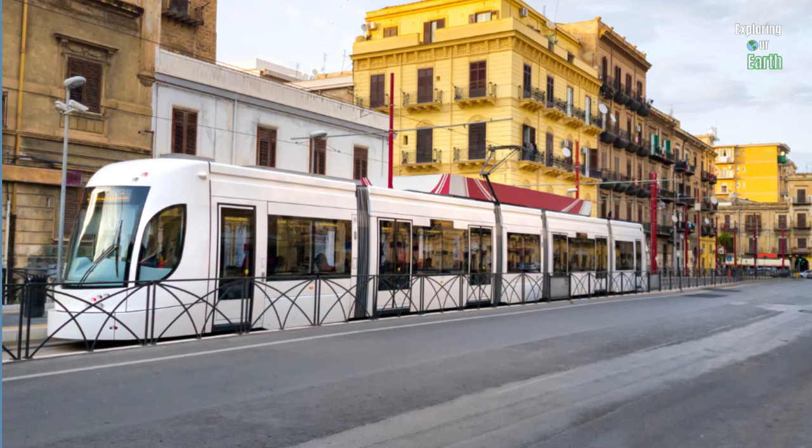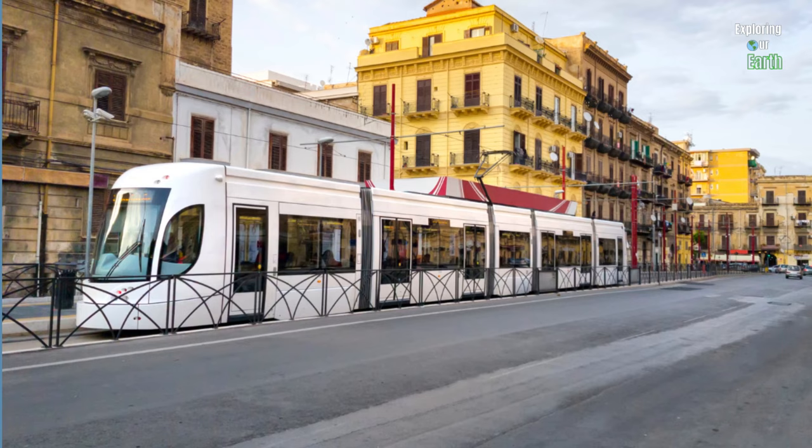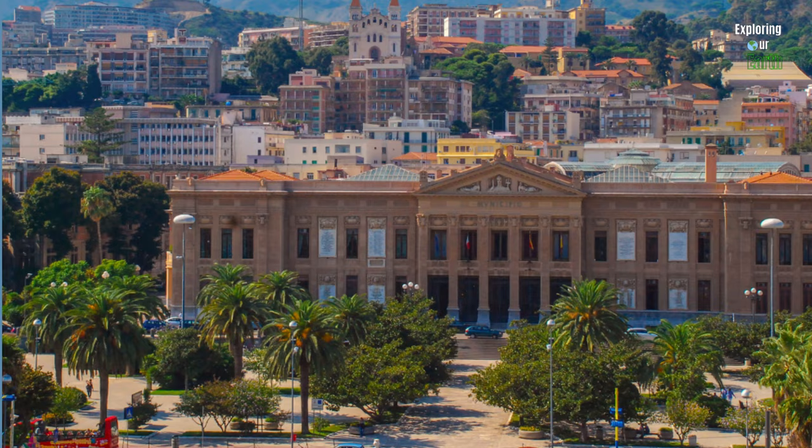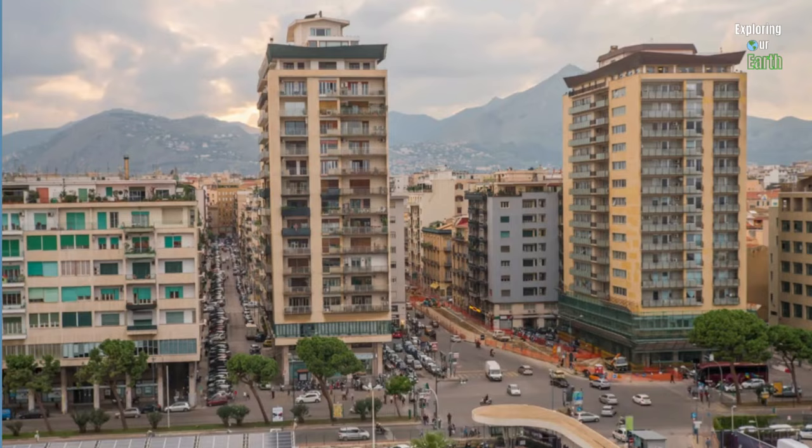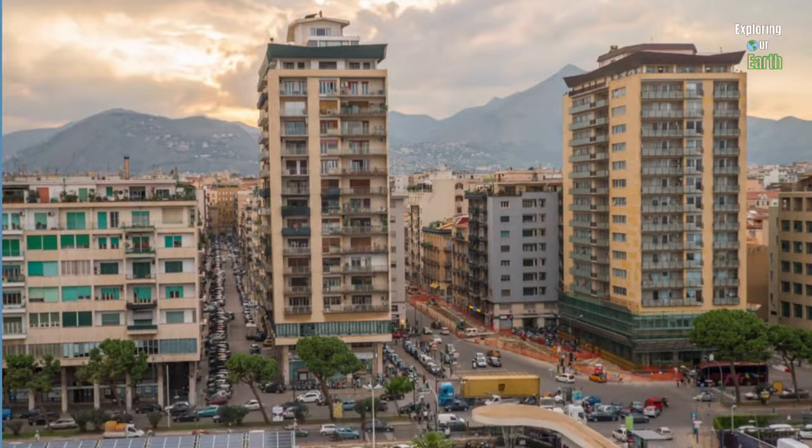Getting around Sicily does require some planning in advance. There is a network of buses and trains connecting major cities and towns. Trains are a good option for longer distances between cities, while buses are suitable for shorter routes. Alternatively, renting a car gives you the flexibility to explore Sicily at your own pace. Check out the description box for more information and helpful links.